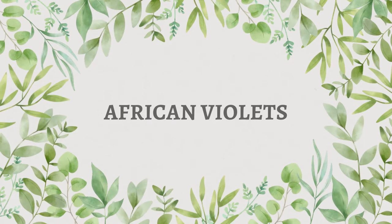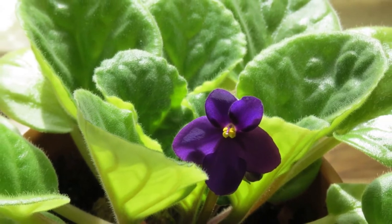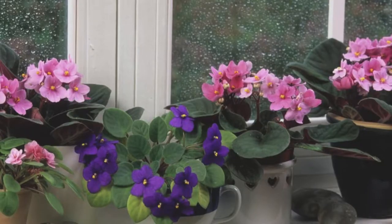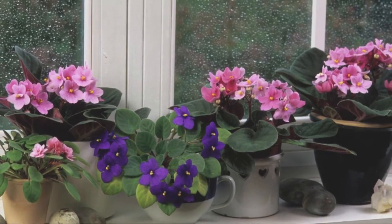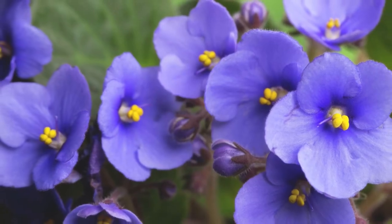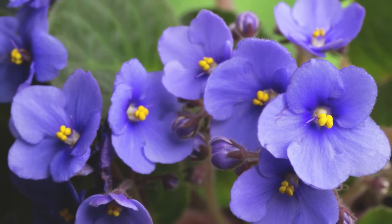African violets — these are small houseplants that produce clusters of white, blue, or purple flowers. These are very easy to care for plants and completely safe to keep in houses where you have small children and pets around.